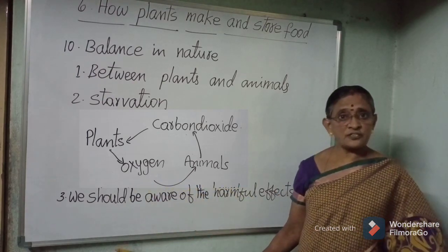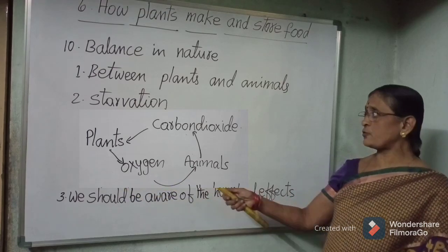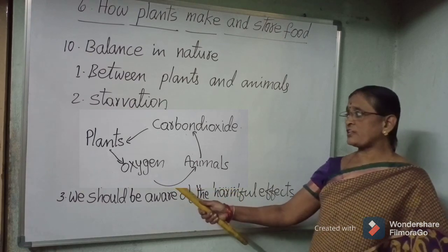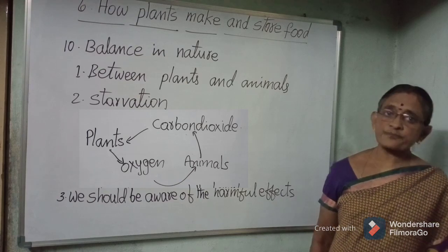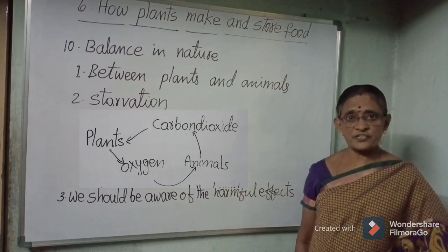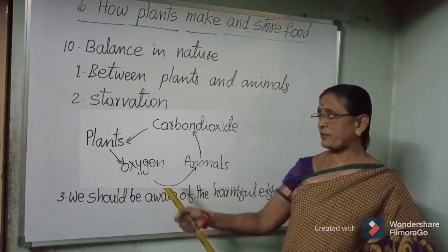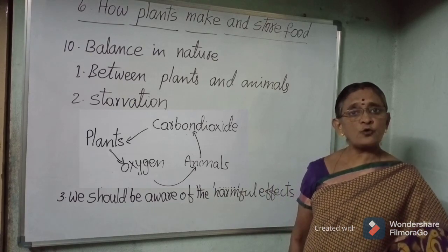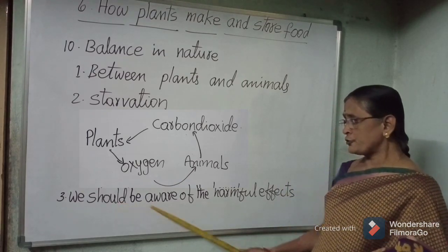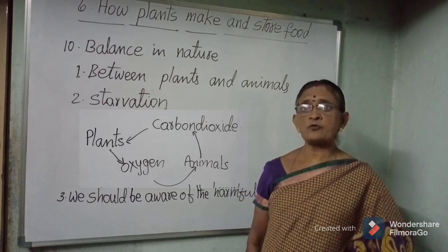Plants and animals are interdependent for the exchange of gases. During photosynthesis, plants use carbon dioxide breathed out by animals, and plants give out oxygen during photosynthesis, which is breathed by animals during respiration. Plants are called producers and animals and humans are called consumers. We should be aware of the harmful effects of killing animals and cutting down trees.